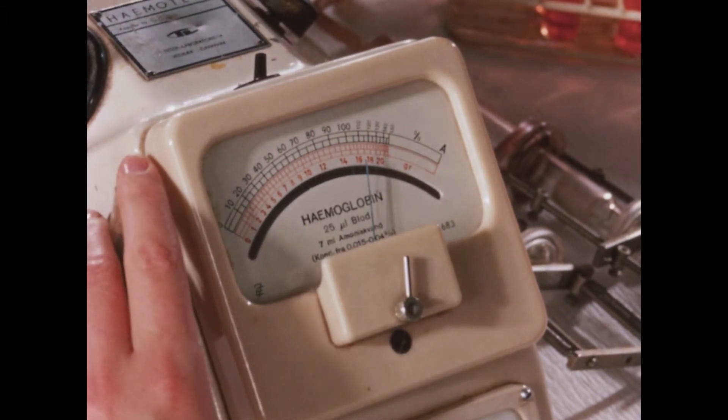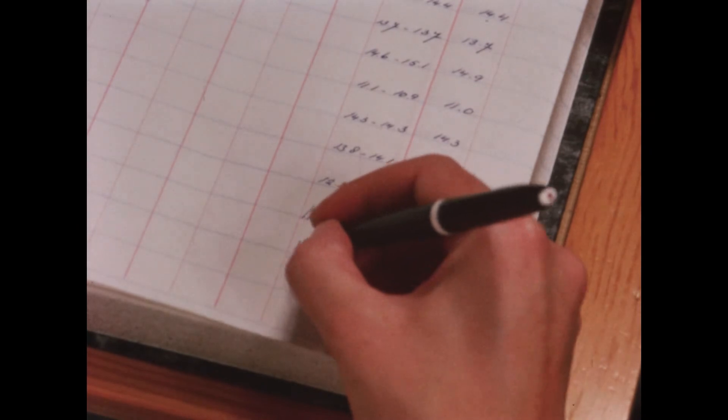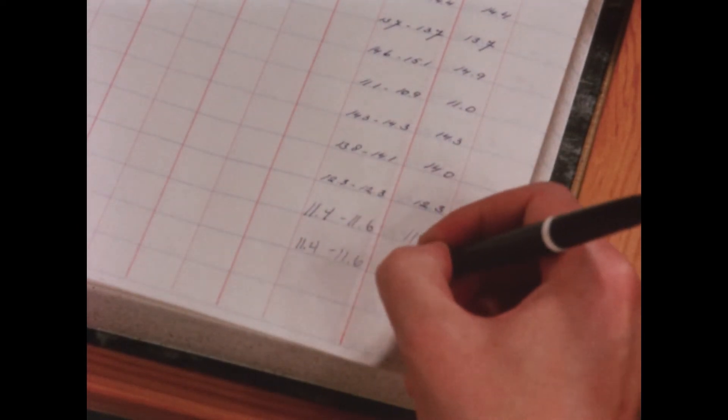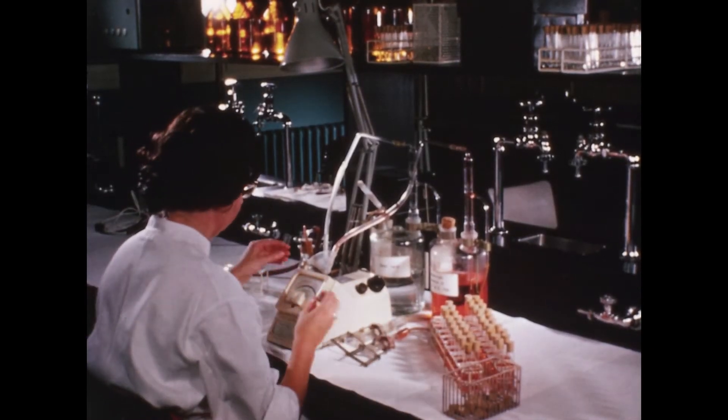The results of duplicate analyses on each sample are entered in the records. In this, as well as in other analyses, results are accepted only if the differences between the duplicate analyses do not exceed a predetermined value.